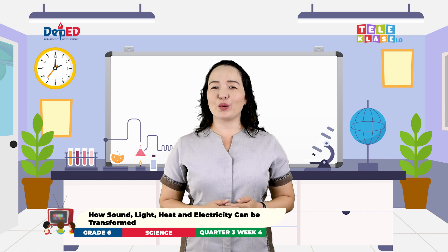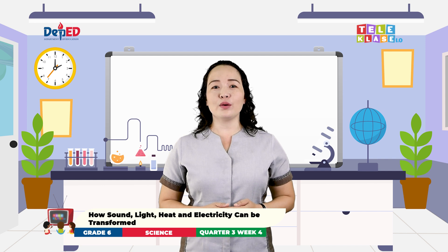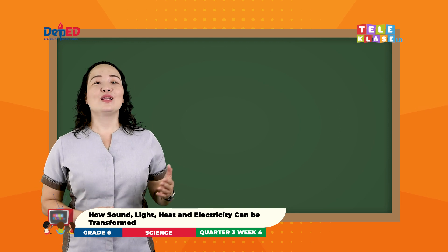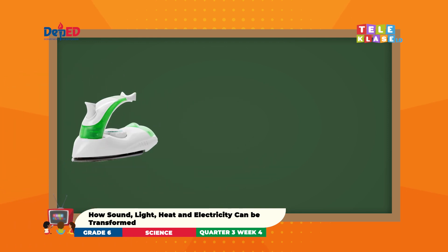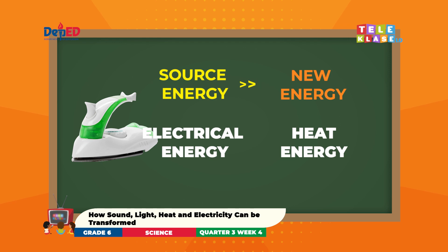Now, I will show you pictures and you have to determine the sources of energy and the new energies that they will be transformed into. Are you ready? Let's start! Look at this picture. What is it? Very good! It is a flat iron. Can you determine the source of energy and the new energy form in a flat iron? Excellent! In a flat iron, electrical energy is the source of energy and heat energy is the new energy form. Therefore, electrical energy is transformed into heat energy in a flat iron.